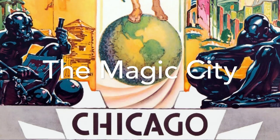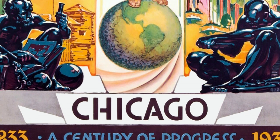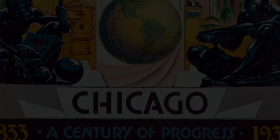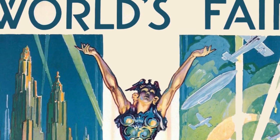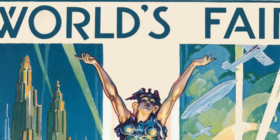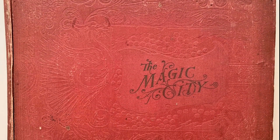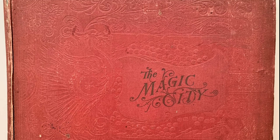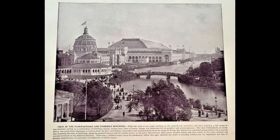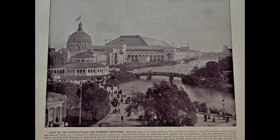The Magic City — it's 1893 and the Chicago World's Fair opens its doors. Widely known as the Columbian Exposition, the 1893 World's Fair was a marvel of architecture, culture, and technology all in one place. Today we'll be taking a very close look at a book entitled 'The Magic City,' published in 1894 by the Historical Publishing Company. It contains photographs of essentially every aspect of the 1893 Chicago World's Fair.